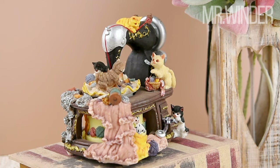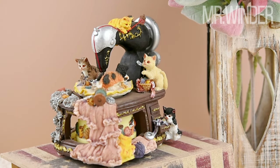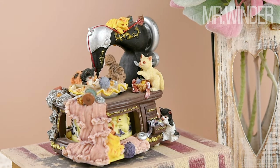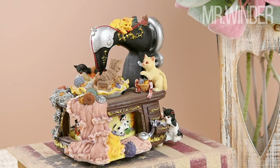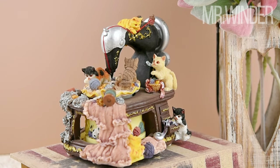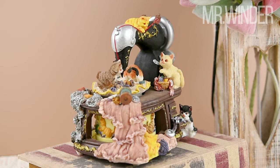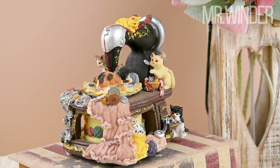Thank you for joining us on this magical journey into the world of vintage sewing machine music boxes. If you're as charmed as we are by this intricately designed piece, don't hesitate to hit the like button, share with fellow cat lovers, and subscribe to our channel for more delightful discoveries. Let the melodies of our videos transport you to a world filled with artistry and joy. Stay tuned for more extraordinary finds as we explore the enchanting realm of vintage artistry and melodic wonders.